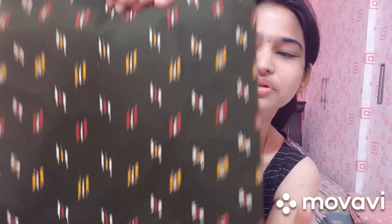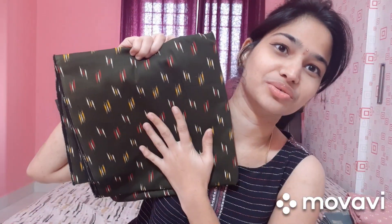The last fabric is bottle green. It is a dark color cotton fabric, good for long frocks, and this fabric is 6 meters.